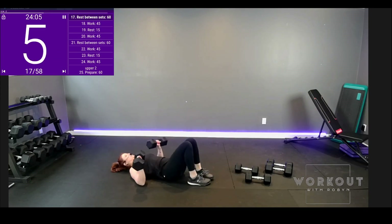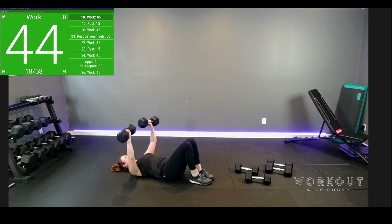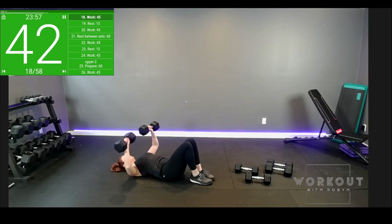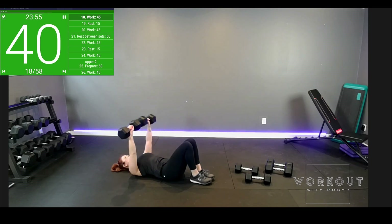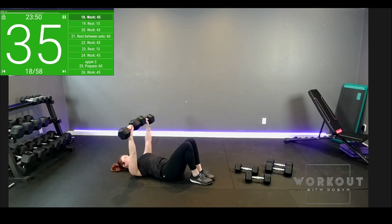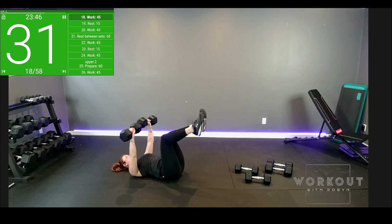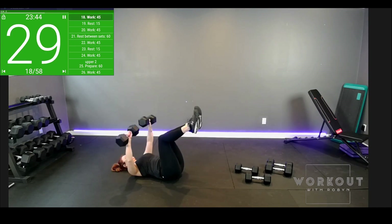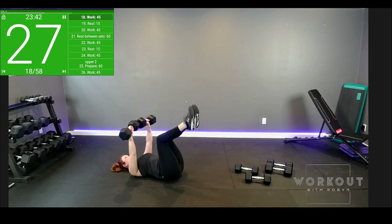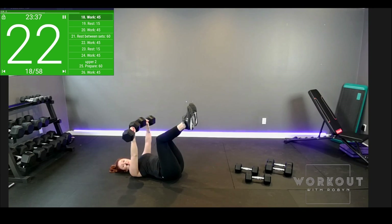Let's lie down. Weights in hand at pec level. Press them up — slow and controlled. Don't hold your breath. If you would like, you can go suitcase style: legs up, bent at 90. Drive that low back into the floor — now you might notice your core is super active.